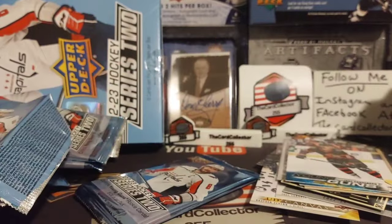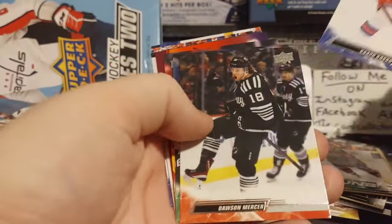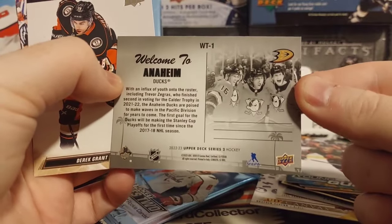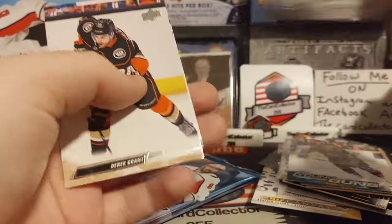So we're going to see him with Ottawa for at least a few more years. And the last pack - we don't get a young gun. Welcome to Anaheim - sunset or sunrise. That's really cool. Zegris - finished second in voting for Calder.